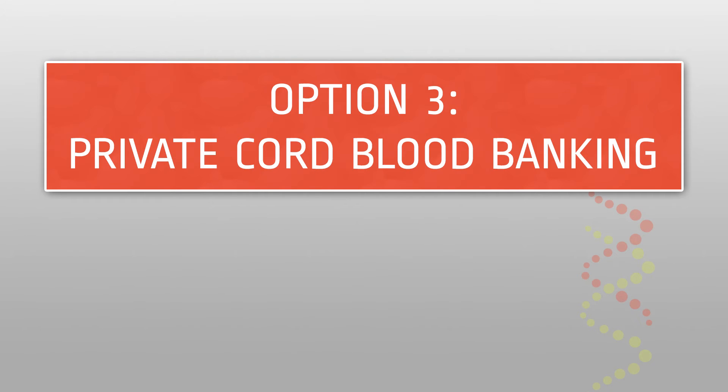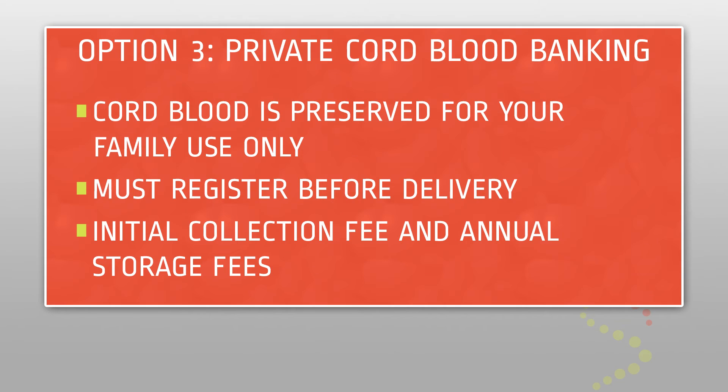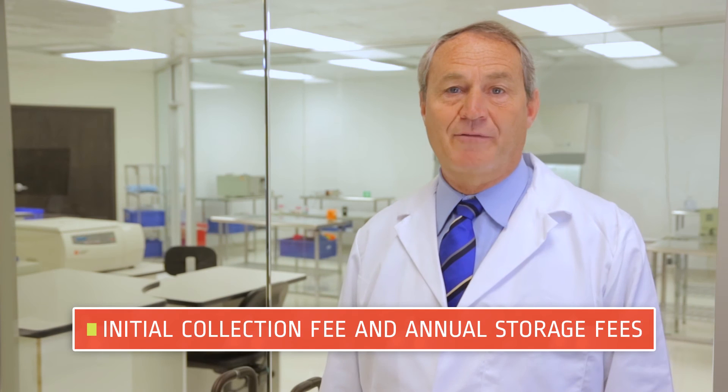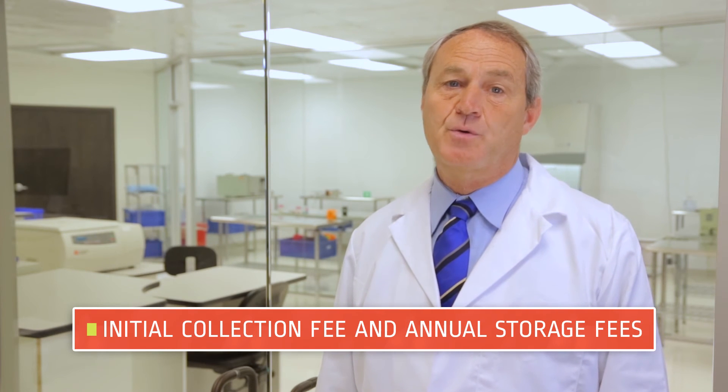Option three: private cord blood banking. The only option to save your child's cord blood for the exclusive use of your family is to privately bank it. There are many companies that offer private cord blood banking, so it is important to research and register with the company that best fits your family's needs prior to your delivery. When selecting a private cord blood bank, it is important to evaluate their collection and transportation methods, their processing and testing procedures, and their storage capabilities. Private banks charge an initial collection fee and an annual storage fee.